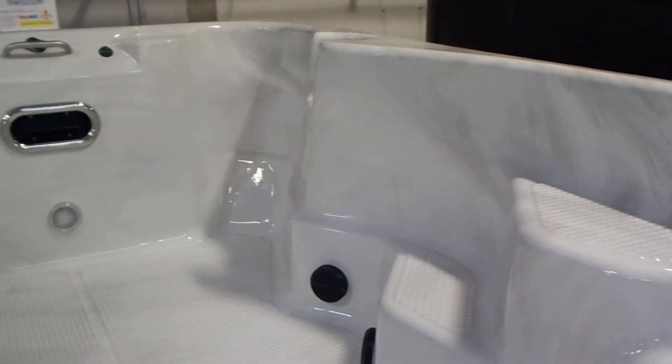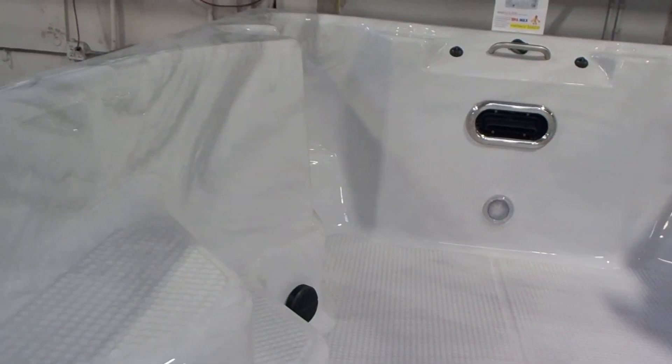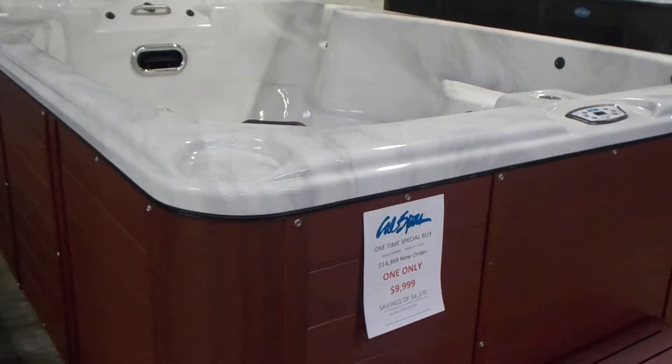Steps, exercise equipment hookups, single swim jet set. 12 foot long, 22 jets.